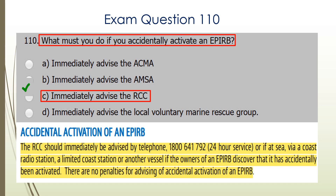Question 110. What must you do if you accidentally activate an EPIRB? You must advise immediately the RCC — the Rescue Coordination Centre. There's the explanation taken from the Marine Radio Handbook.